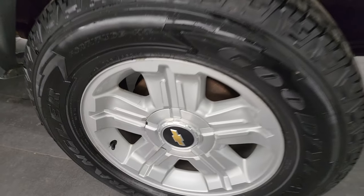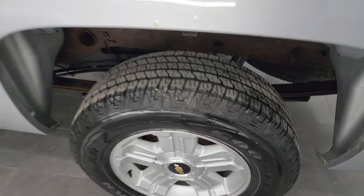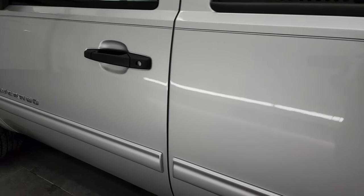For full disclosure, this back wheel is just about one of the nicest ones on the truck. On the rest of the side, again no major dents, no major dings.